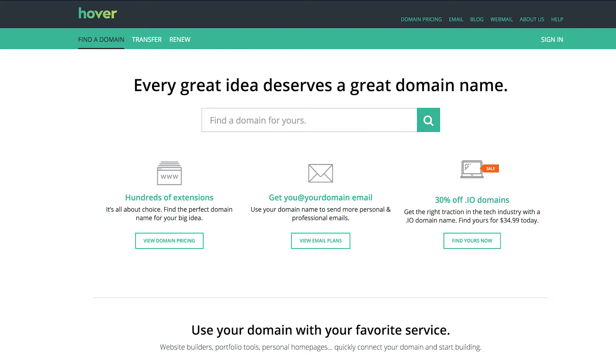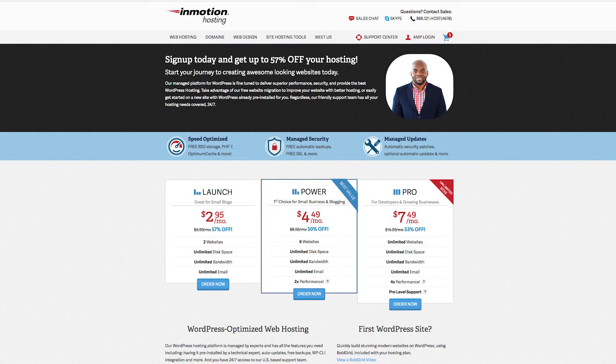When it comes to domain registration, hover.com is the service that I use and I really recommend it because it's very easy to use, especially if you're a beginner — straightforward, no upsells. When it comes to hosting, I recommend InMotion Hosting. If you use my affiliate link below you'll get a 57% discount on your purchase.